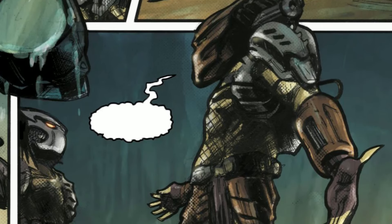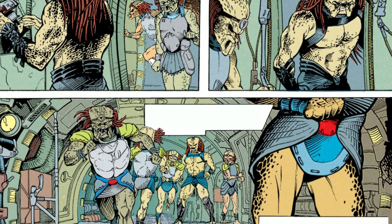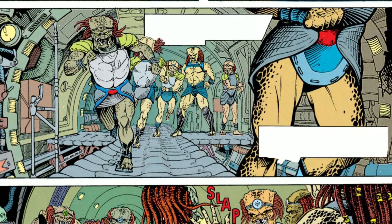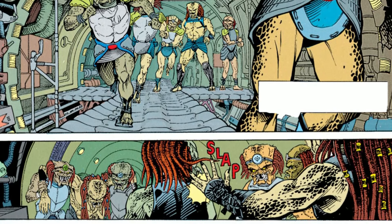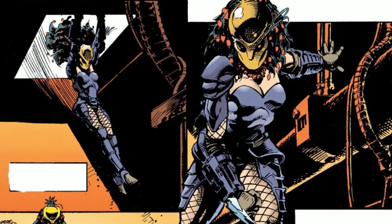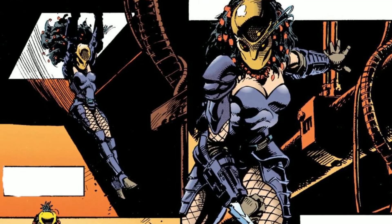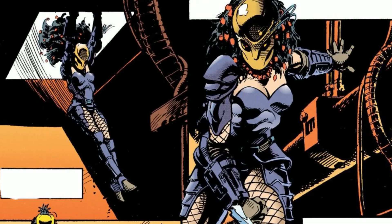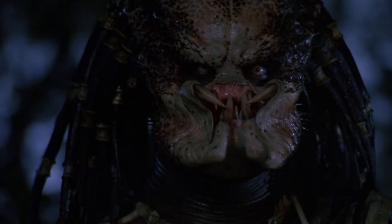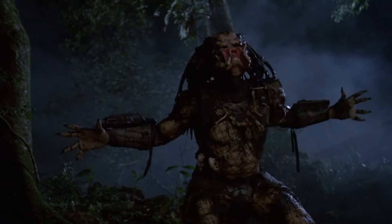Monogamy isn't a law or norm in their society, so there is no such thing as marriage or even mating for life. The predators are also renowned for having a high birth rate. It is reported that during the course of their lifespan, predators frequently have over 60 offspring, which is insane when compared to humans. However, it is never made clear whether female predators have a litter of offspring or whether their gestation period is much shorter than that of humans. Predators thus mate vigorously and with various other predators, making them polyamorous.